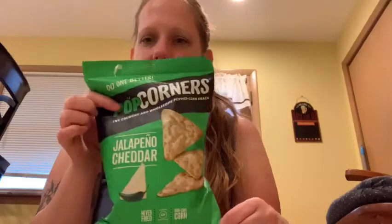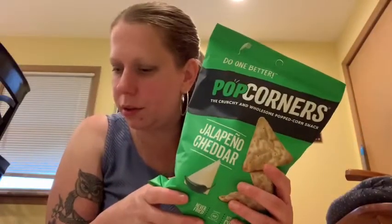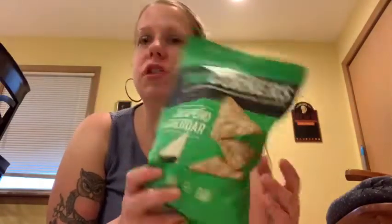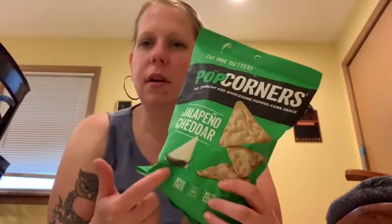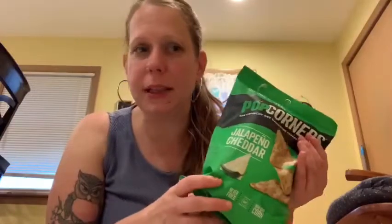Then I found some Popcorners, jalapeno cheddar. I really, really like the jalapeno Cheeto snacks. So I'm guessing since it's jalapeno cheddar, it'll probably taste something like that.